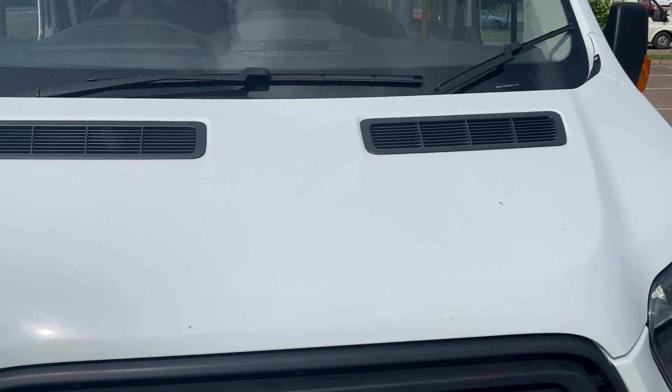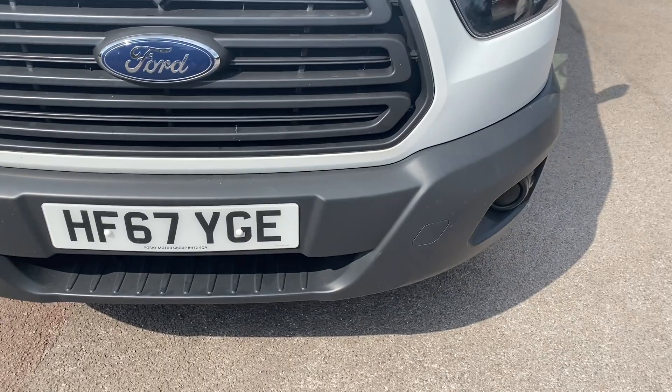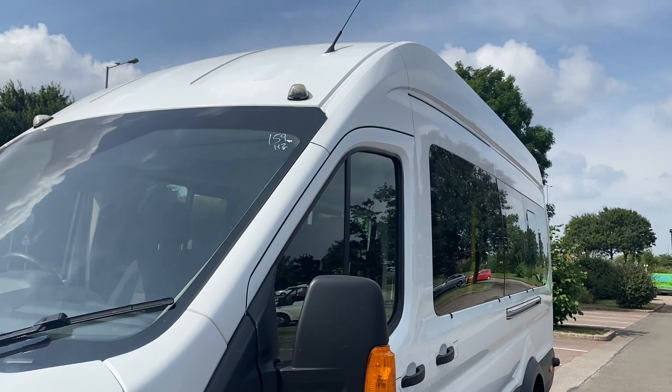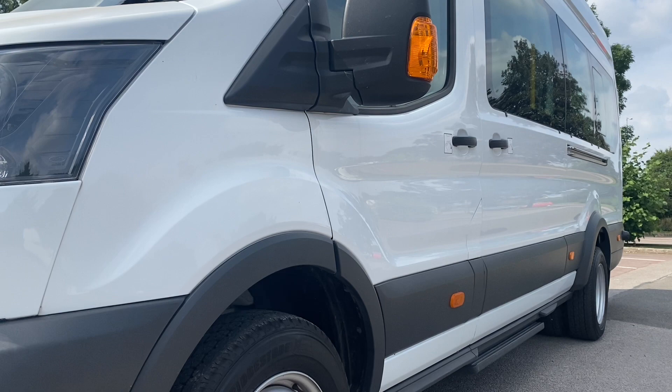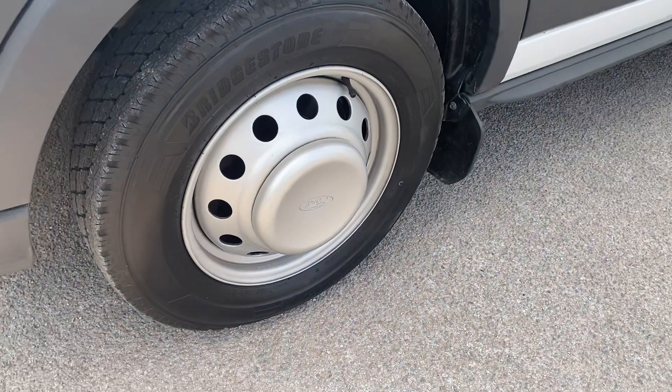Front grille's all good, front bumper all good, front bumper corner passenger side all good, front headlamp unit all good. If we look down the side profile of the van, hopefully you can see there are no major dents or dings — nothing cosmetic really that I've seen. It is really straight and tidy. Steel wheel on the front here, wheels all in good condition, as is the wheel cap cover. There's a Bridgestone tyre on there with plenty of tread depth.